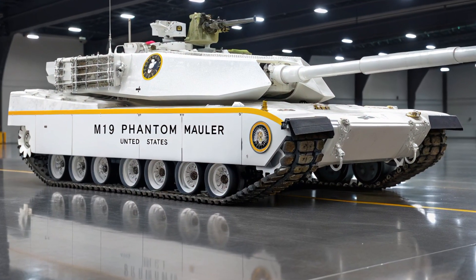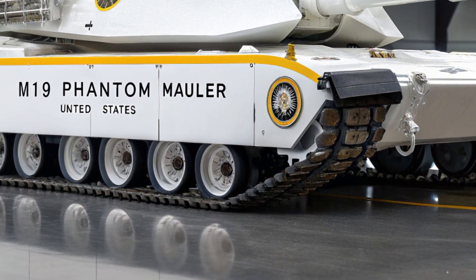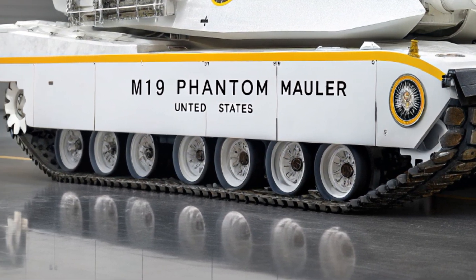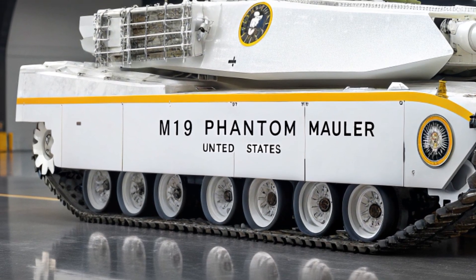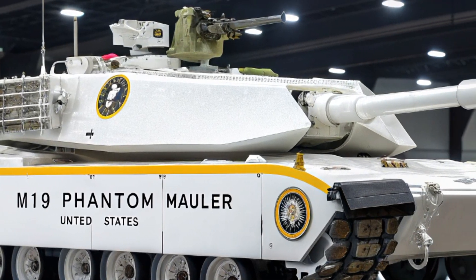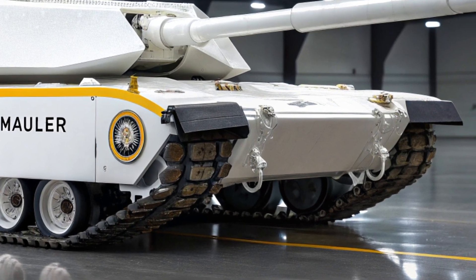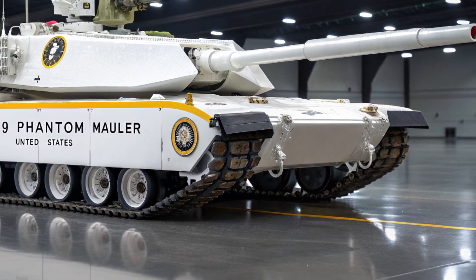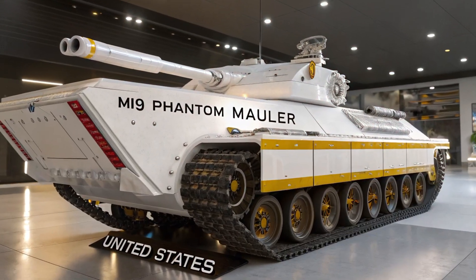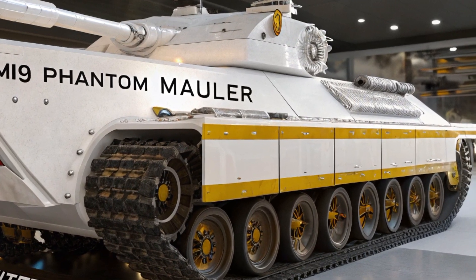In the brutal chess game of modern warfare, every move counts and every advantage is life or death. That's why the M19 Phantom Mauler isn't just a tank — it's a declaration of absolute dominance. Engineered deep within classified military programs, the Phantom Mauler represents the apex of next-generation armored warfare, the result of decades of battlefield experience, cutting-edge science, and an unrelenting desire to create the ultimate war machine.